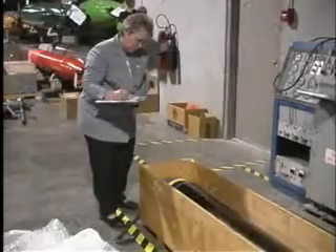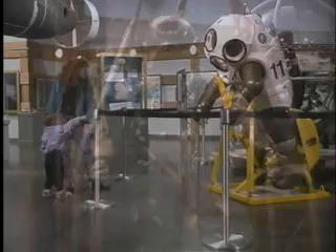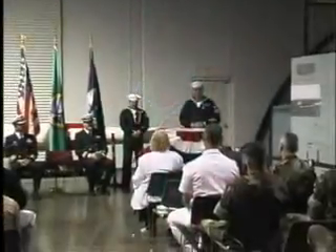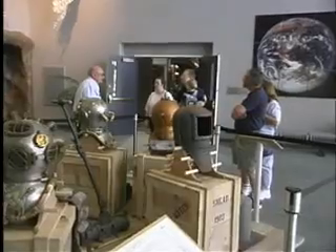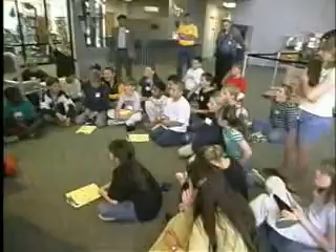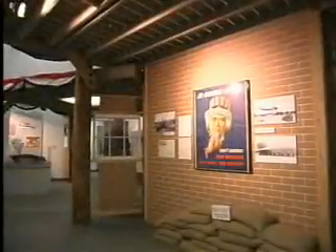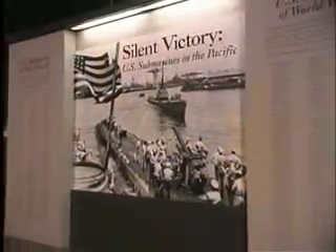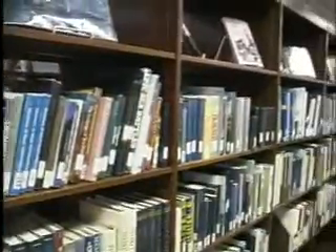The museum's mission is to collect, preserve, and interpret Naval Undersea history, science, and operations for the benefit of the U.S. Navy and the people of the United States. It serves a local and national constituency. The museum accomplishes its mission through programs of education, collection, and exhibition. It offers permanent and temporary exhibits, special programs, the Navy's best collection of undersea history, and an extensive research library.